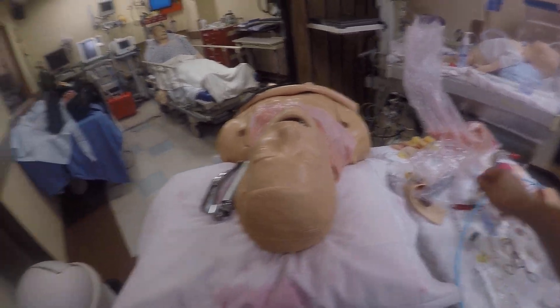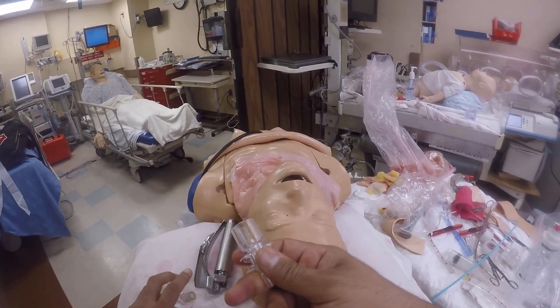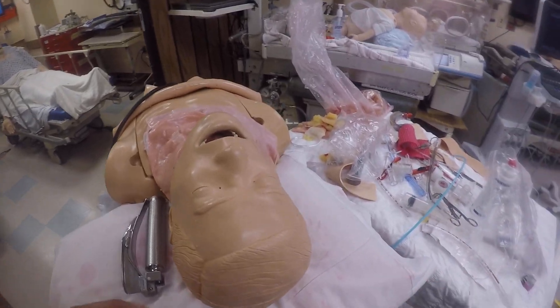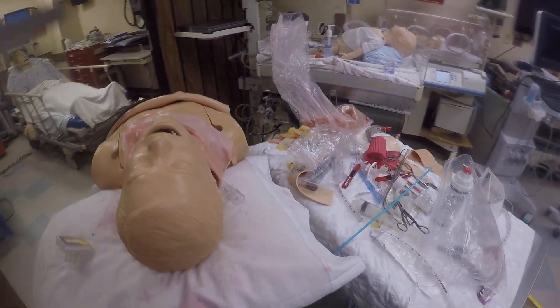A very lazy attending will probably use something like this. A more advanced, technologically savvy but still lazy attending will use something like this. But cheaper than these products is using the blade that the person used to intubate.